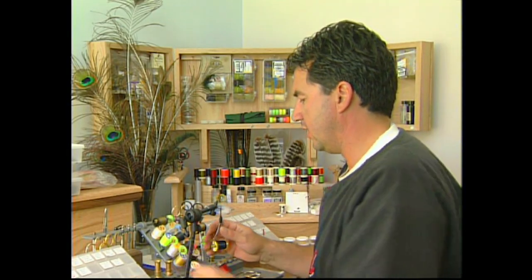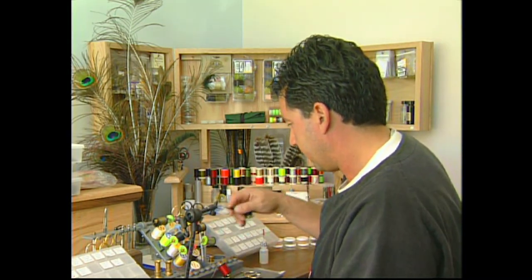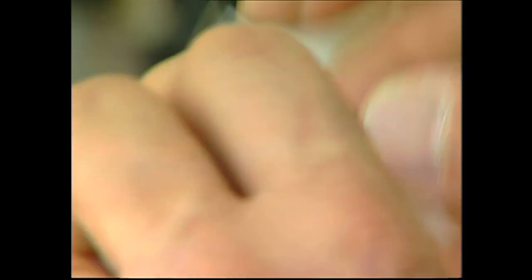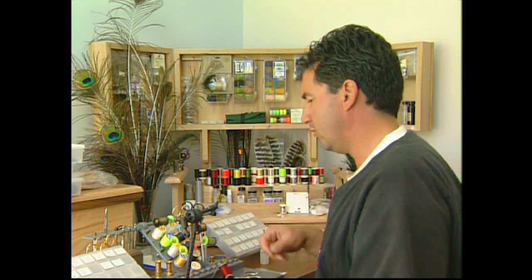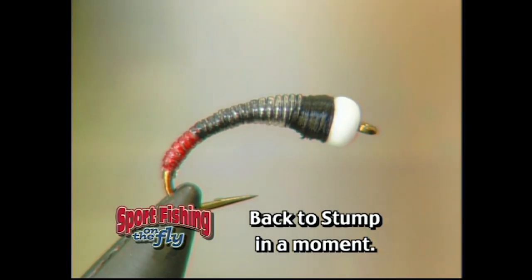Now that the body is tied in, we're going to wrap up the thorax. Just go over the top of your liquid lace and taper it so it goes from the body up to the snow-cone bead with no gaps — a nice even taper. Just keep building up your black thread to form the thorax. The last step is to whip finish and put a little head cement on the fly. There are a lot of these big Black Bombers in our local lakes — make sure you have a few in your fly box at all times.